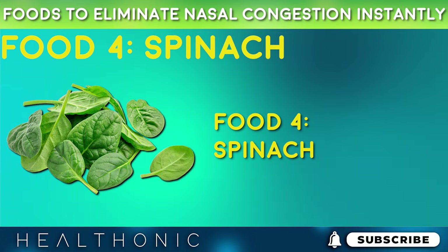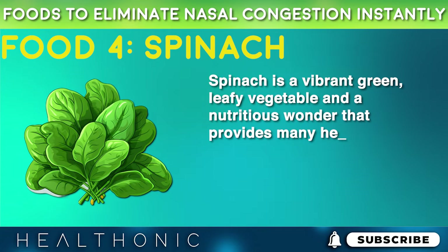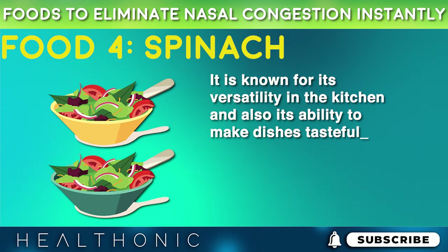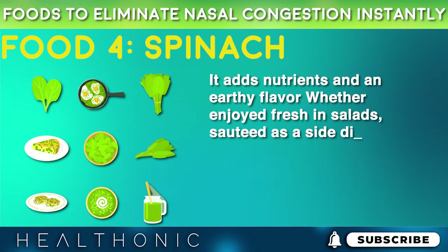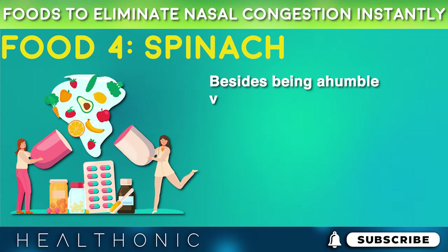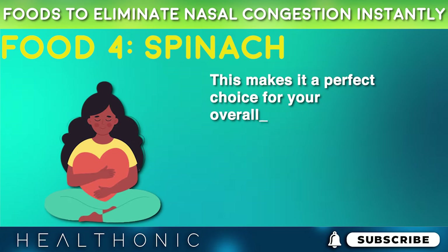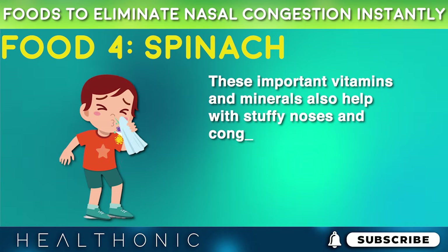Now it's the turn of spinach. Spinach is a vibrant green leafy vegetable and a nutritious wonder that provides many health benefits. It is known for its versatility in the kitchen and its ability to make dishes tasteful. It adds nutrients and an earthy flavor, whether enjoyed in fresh salads, sautéed as a side dish, or blended into smoothies. Besides being a humble vegetable, it is also a great source of iron, vitamins, minerals, and folate, making it a perfect choice for your overall well-being. These important vitamins and minerals also help with stuffy noses and congestion.